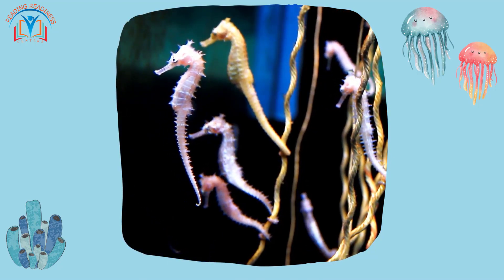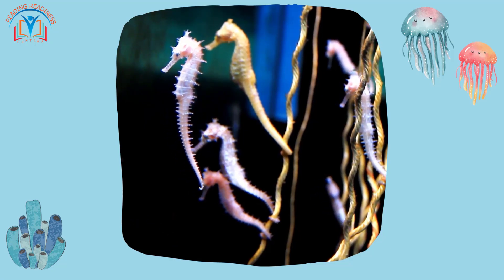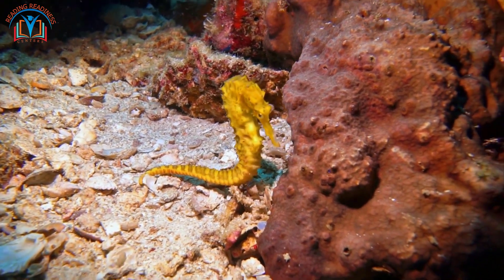And don't miss the graceful seahorse — they have unique tails that allow them to hold onto seaweed in strong currents. It's like having a built-in seat belt for an underwater roller coaster!